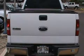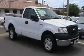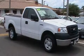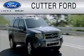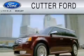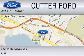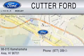Contact us today and schedule your opportunity to see this vehicle in person. Cutter Ford is dedicated to doing everything possible to ensure that the experience you have selecting your vehicle is as pleasant as possible. You can contact us at 877-389-7505.